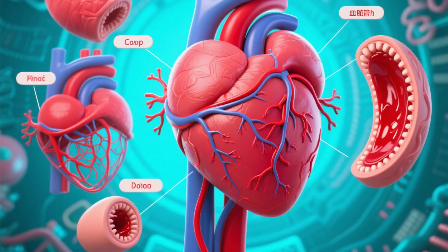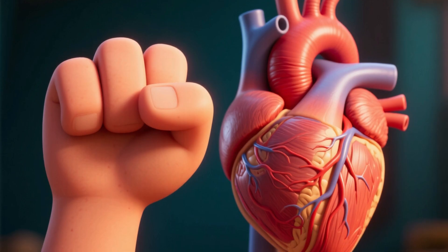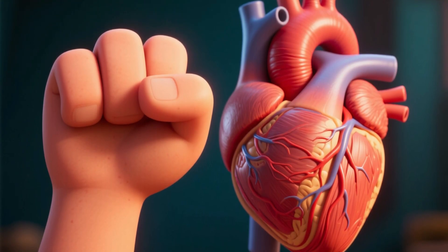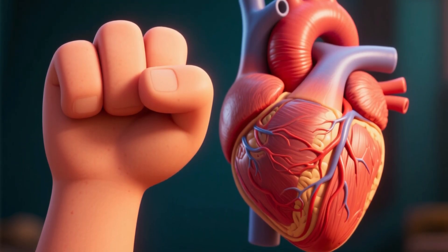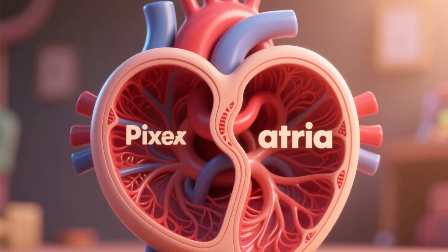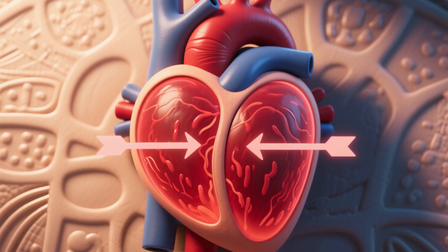The heart is the engine of this system — a hollow, muscular organ roughly the size of a clenched fist, located in the center of the chest and tilted slightly to the left. It is divided into four chambers: two atria, the upper chambers which receive blood, and two ventricles, the lower chambers which pump blood out of the heart.